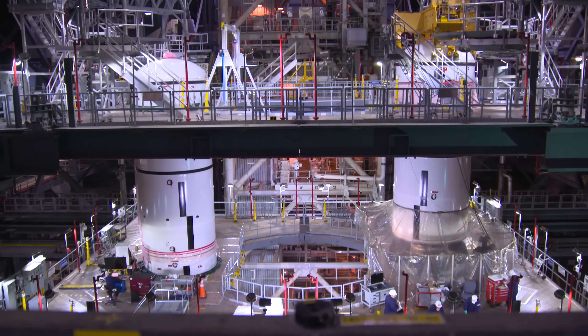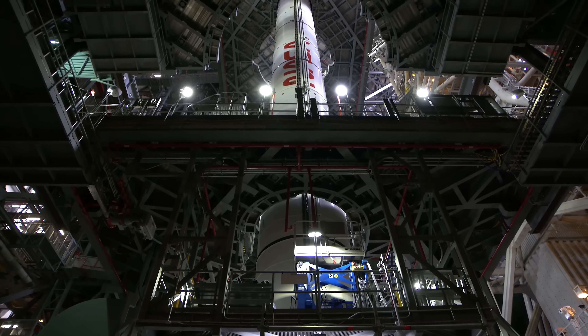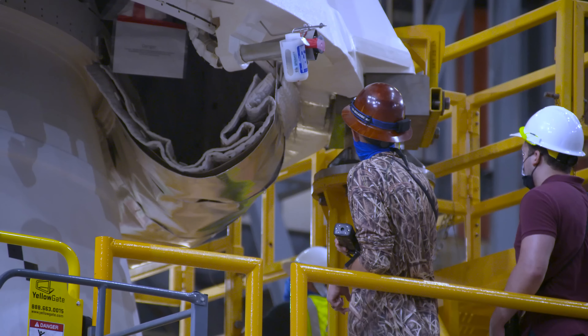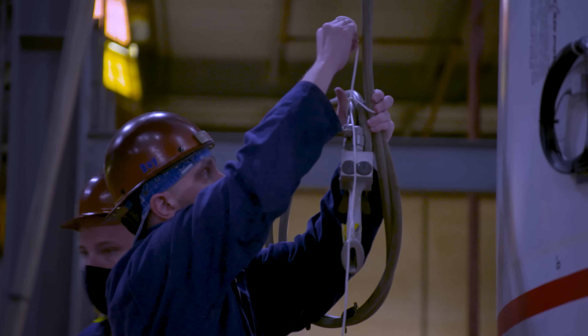The twin solid rocket boosters, made up of 10 total motor segments, will stand nearly 17 stories when fully stacked. First, teams will inspect and prep the hardware. Next, they're ready to start stacking the segments — a process that takes time, patience, and a steady hand.